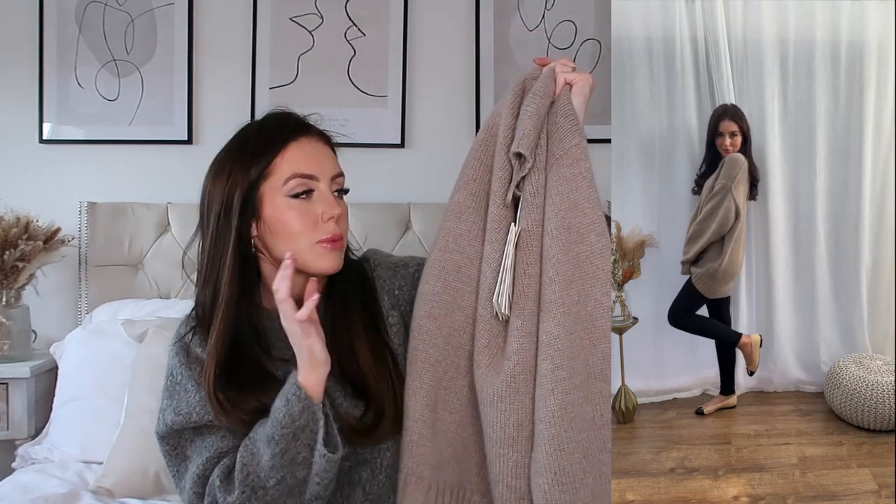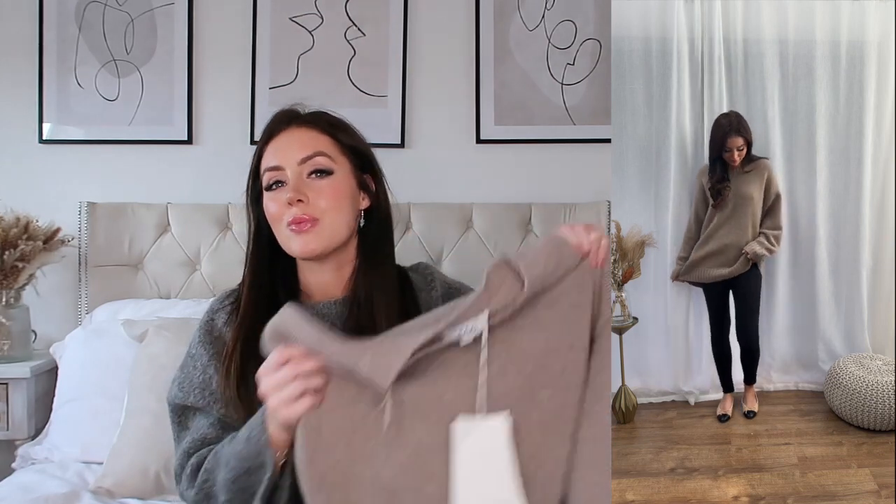You can wear it with leggings or dress it up with skirts and jeans — I feel like you can do so much with this jumper and it's going to be really versatile in my wardrobe. Honestly, if you could feel this, it is so cozy — it's like wearing a hug. I am obsessed with this, I just love it.